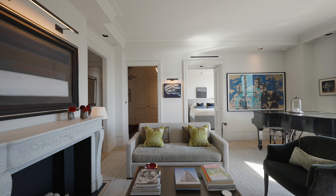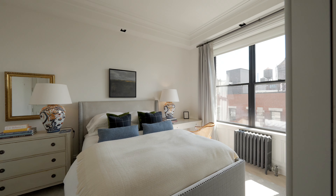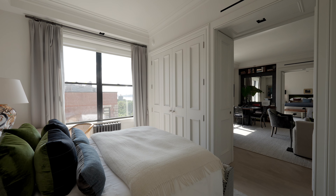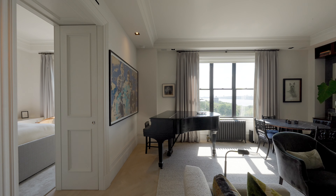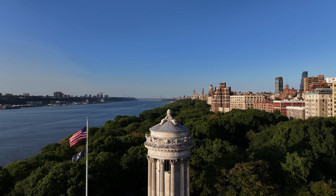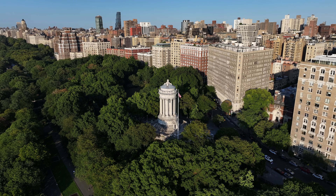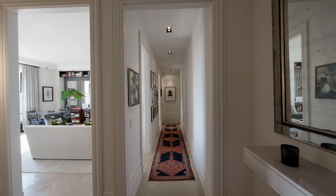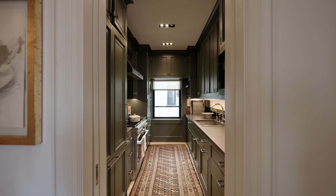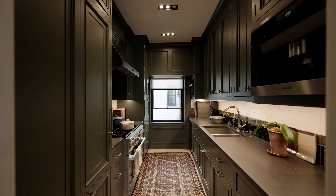With 10-foot ceilings throughout, functionality and form are perfectly achieved in the floor plan, and the extraordinary backdrop of sun-drenched, oversized picture windows and mesmerizing views of the Hudson River, Riverside Park, and the Soldiers and Sailors Monument is nothing less than spectacular. The countless bespoke finishes and exquisite details used to create the home speak for themselves, and the wow moments are simply endless.